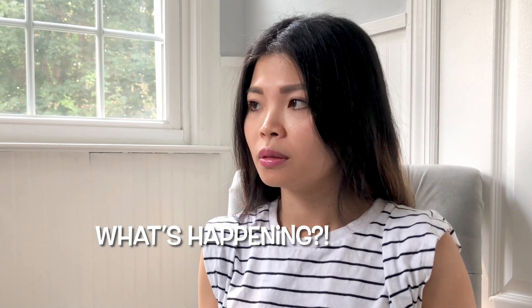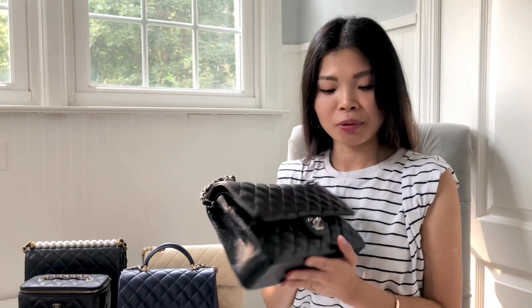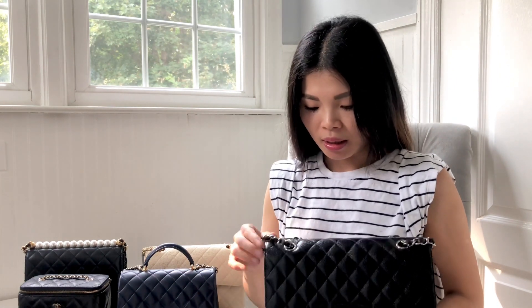Prior to that, believe it or not, I had not heard of the brand Chanel at all in my entire life. I was amazed by how classy the bag looks and how pretty it is — it's not just how simple it is, but it's got all the features: the CC buckle, the leather strap, and the quilted pattern on the bag. I fell in love with it right away.